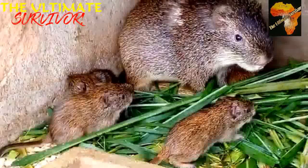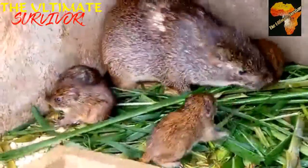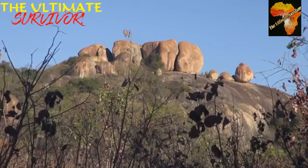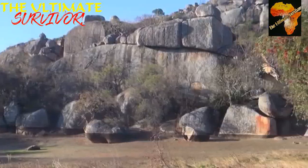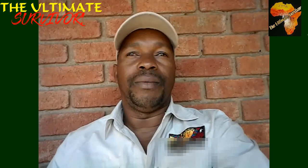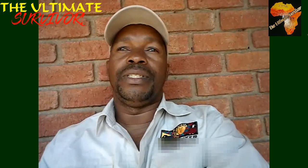Dassies give birth to about two to three young ones after a gestation period of about seven months. The males weigh up to 4.5 kg and the females up to 3.5 kg, showing that the males are slightly larger than the females. They give birth in the months of December to February — the wetter months with fresh green grass for feeding and shelter. Their longevity is up to 12 years.